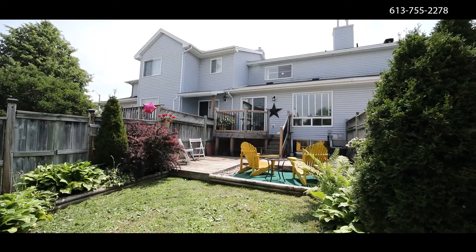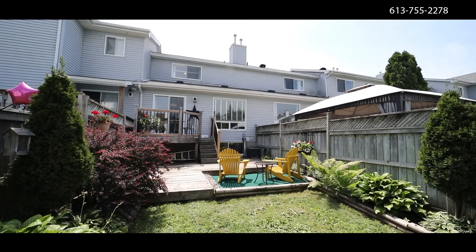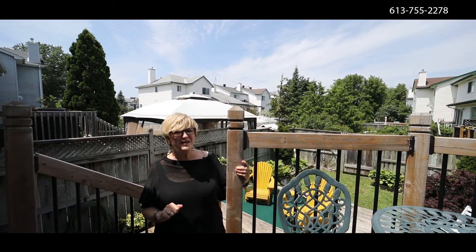This is a wonderful first home or starter home for somebody, or it would also make a very good investment property. I want you to come and have a look — it's a great property. Three bedrooms and a garage too with inside entry.